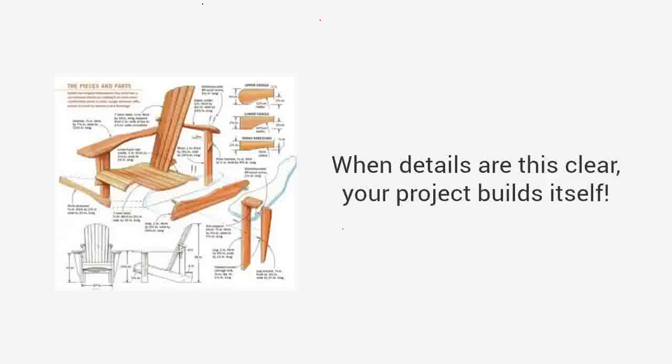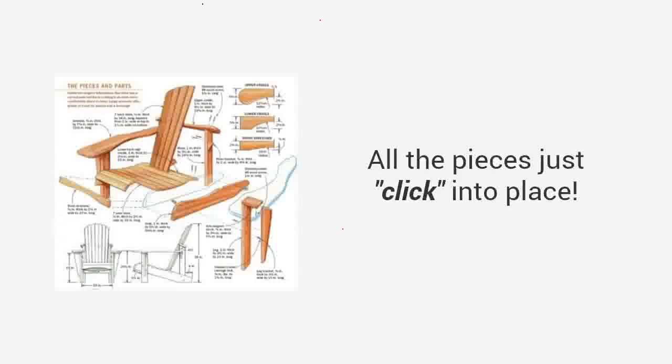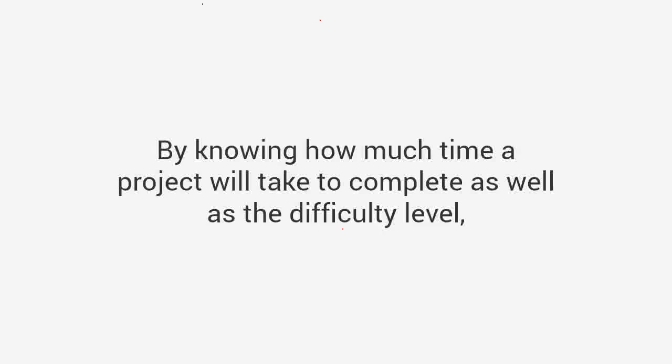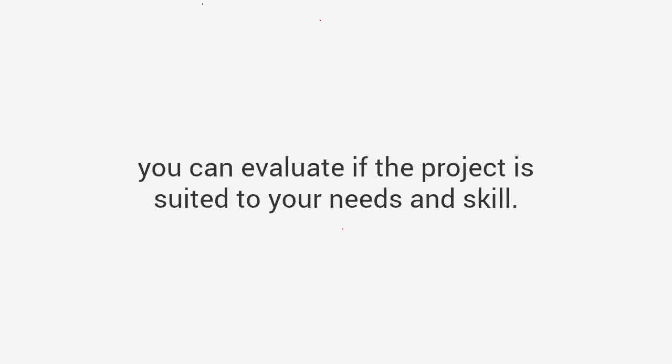See details of every angle, every corner, and every joint. When details are this clear, your project builds itself — all the pieces just click into place. Time and difficulty: by knowing how much time a project will take to complete as well as the difficulty level, you can evaluate if the project is suited to your needs and skill.